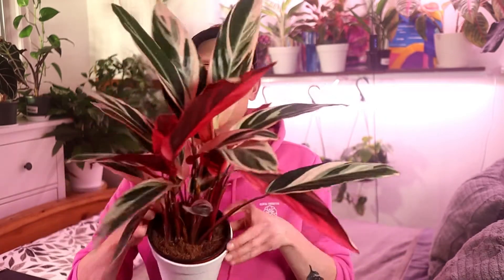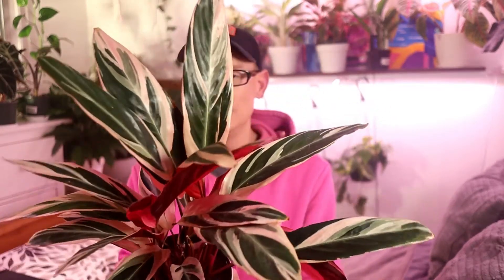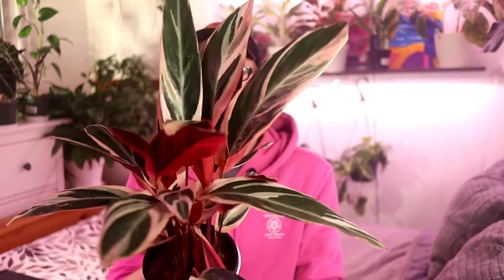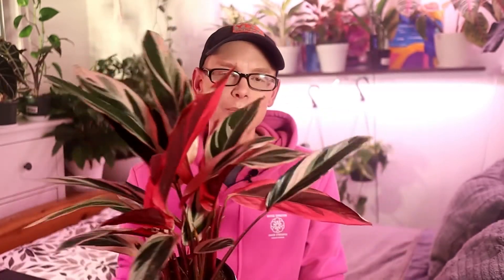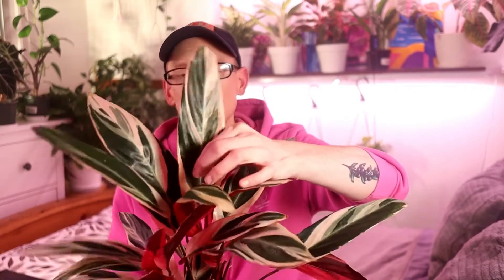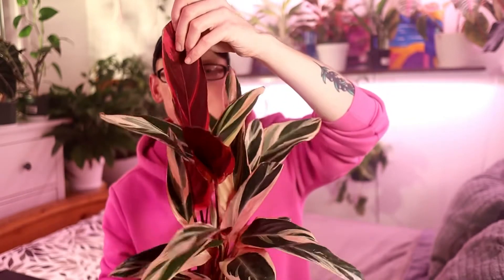The first plant I'm going to show you is a Stromanthe Triostar, and oh my god, this is beautiful. Check out the pink on this little gal. This is so beautiful. I absolutely love pink plants and this one in particular. It has got these long thin leaves. It's got pink on the front, it's got pink on the back. It's just stunning in my opinion.